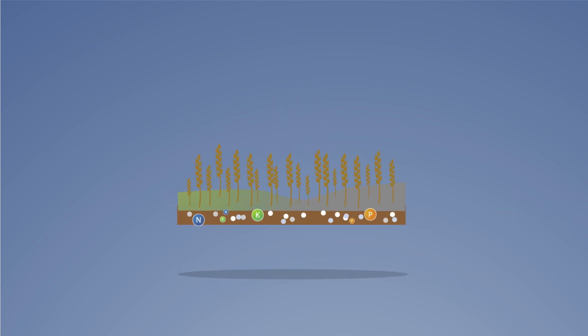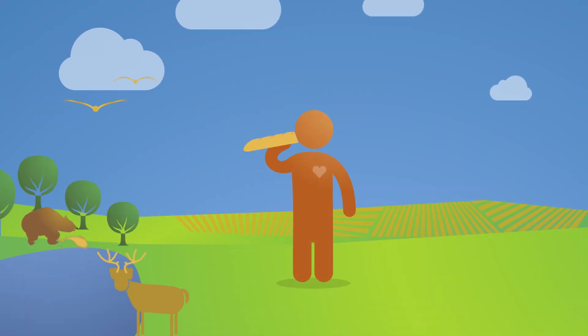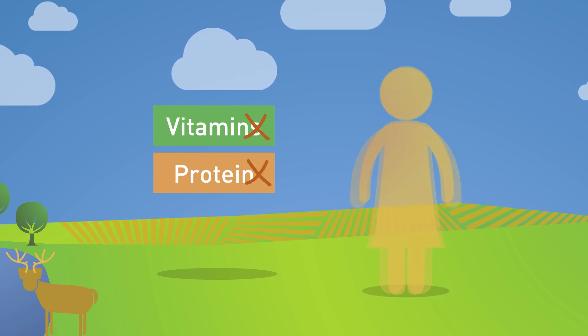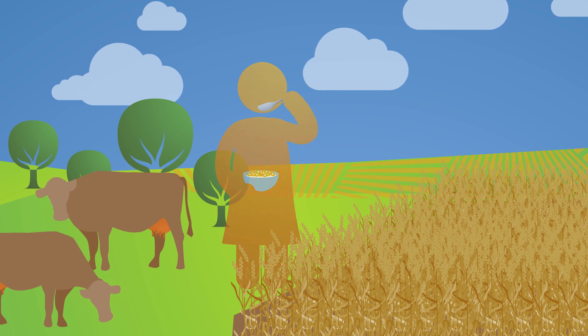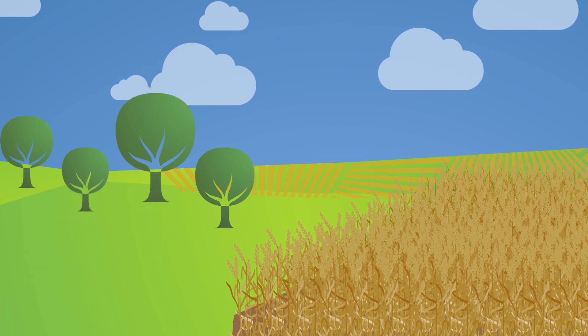Nutrients are essential. We need them to produce food. They provide energy and support the growth and maintenance of our bodies. Without adequate nutrients, people become malnourished and cannot protect themselves from disease. We get our nutrients from plants and animals through the food we eat. Animals get their nutrients from the plants they eat, and plants take nutrients from the soil and elements from the air.